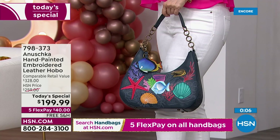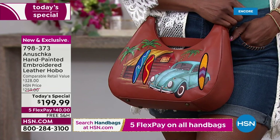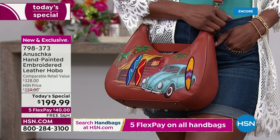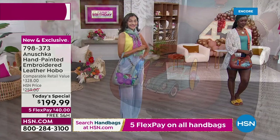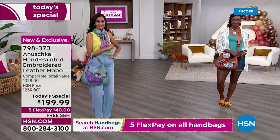This is a retail of over $328. Our normal price at HSN will be $60 more tomorrow than it is today, so take advantage of the savings and the free shipping. Five flex on any or all of the bags, and free shipping on everything.